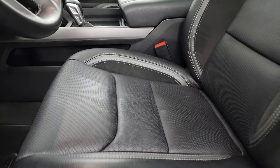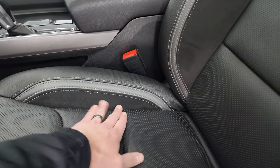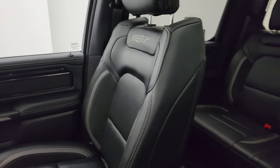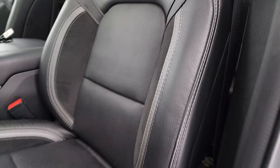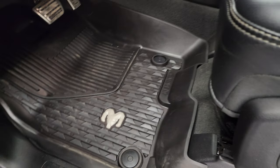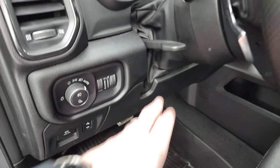The GT package gives you the black and gray leather with suede inserts on the bucket seats in the front, with GT stitched into the backrest. No rips or tears on those seats; this truck has never been smoked in. You get factory all-weather floor mats, bright pedals, auto headlamps, and a tilt telescopic steering wheel.